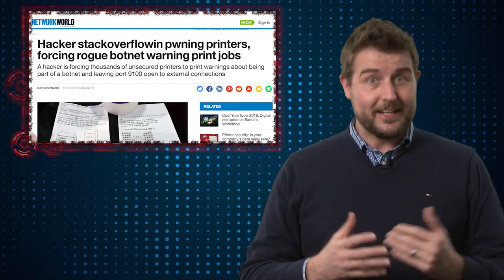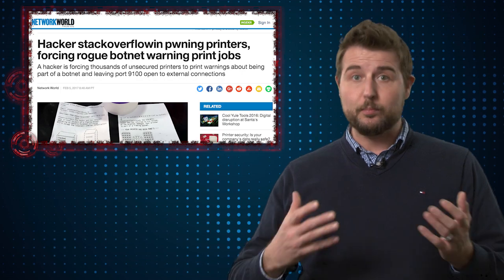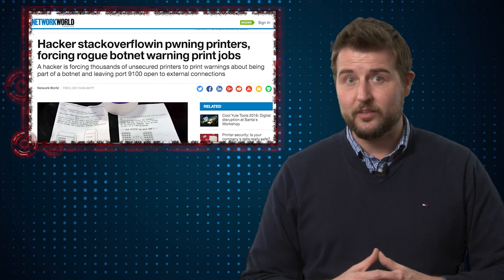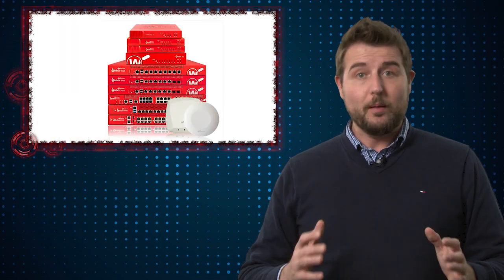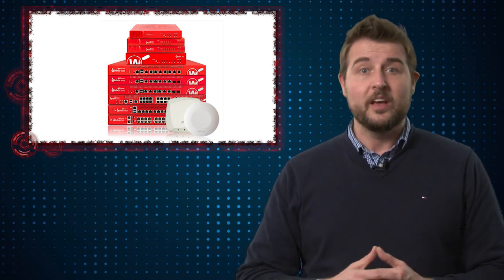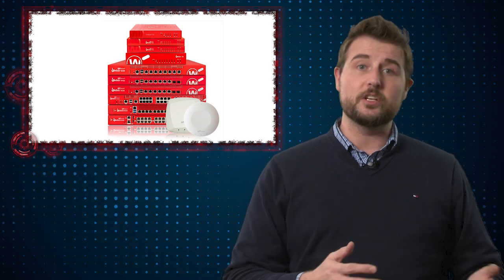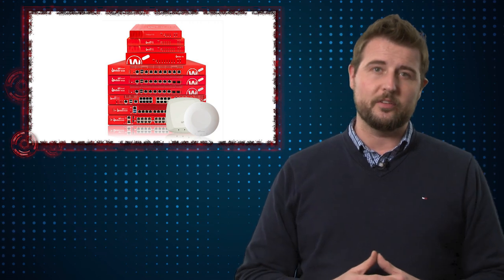Nonetheless I hope people that actually got this print job take the opportunity to think about their printer security. If you're not purposely exposing print services to the internet, you should lock down that port and have your printer behind a firewall. At the very least, even if you have to expose print services to external folks, you can use modern firewall policy to limit that to certain users, certain IP addresses, or in some cases even use VPN to protect your print services.